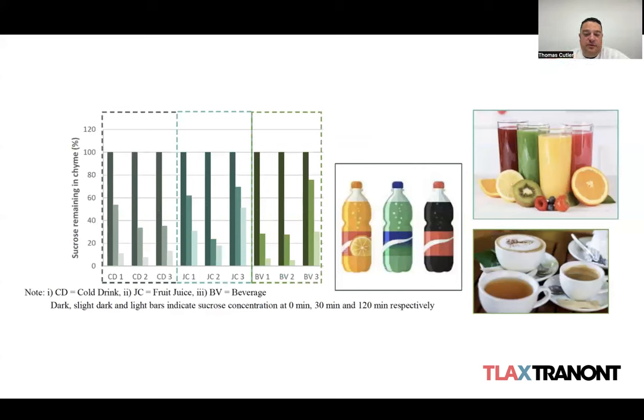The enzyme was originally designed for food applications. Across three different food applications — cold drinks, sodas, and fruit juices — with the addition of glucose-converting enzyme, you see a reduction in sucrose over time across all of them. Sucrose, by the way, is another way of saying table sugar.